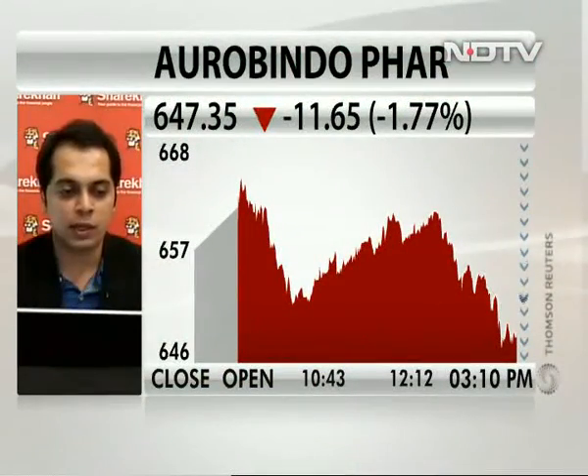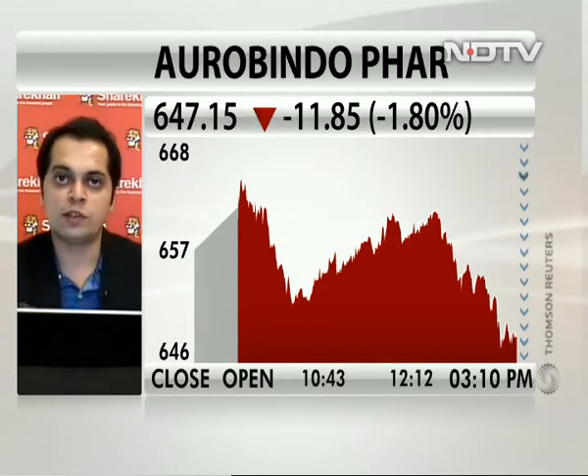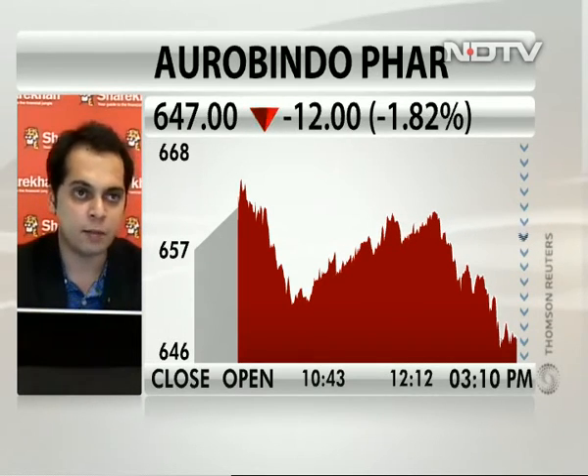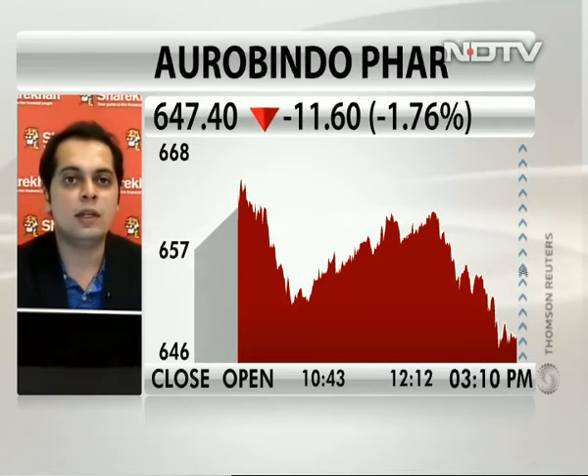Aurobindo Pharma is also now hitting day's lows around 645. Is that also classifying as a sell? Absolutely — Aurobindo Pharma is looking salesy. Like DV's Lab, Aurobindo Pharma is also in this wave 4 consolidation. The move we have seen in Aurobindo Pharma right from 200 levels surpassing almost 1,000 levels — that was a clear impulse move, a 3-wave rise and a very swift move.